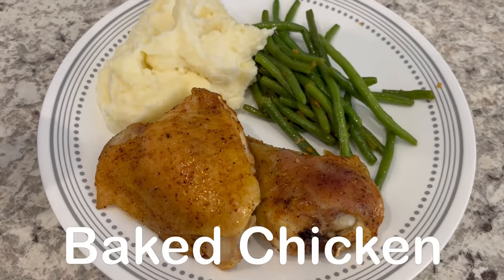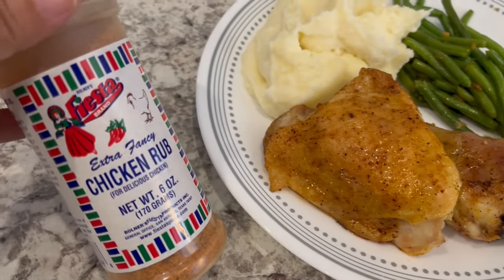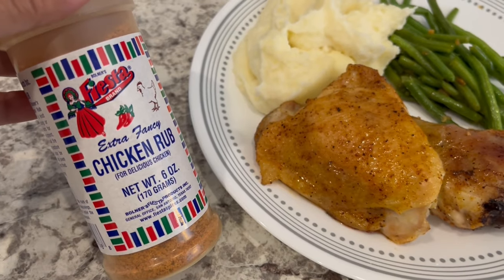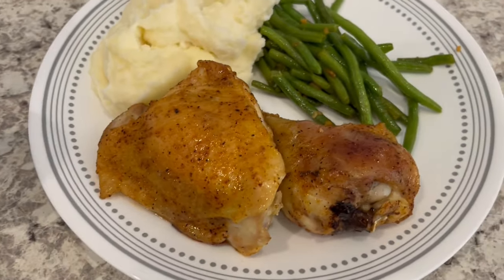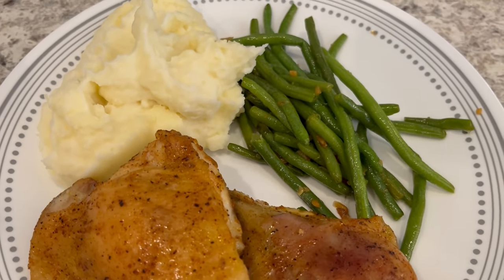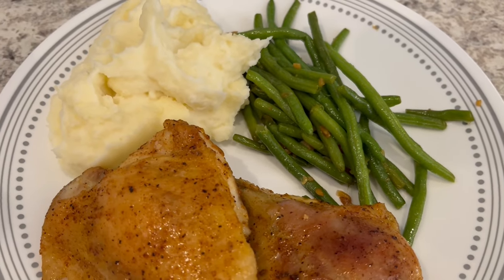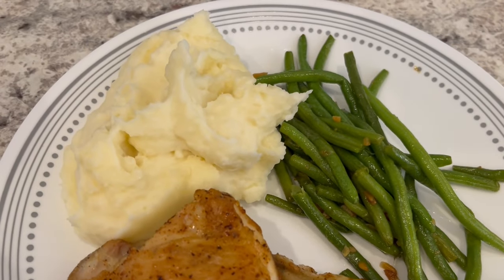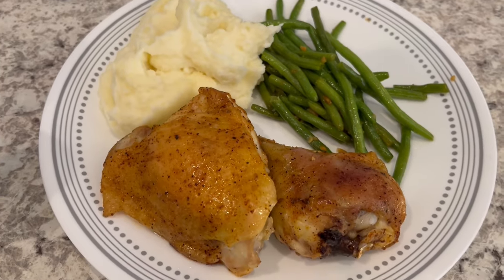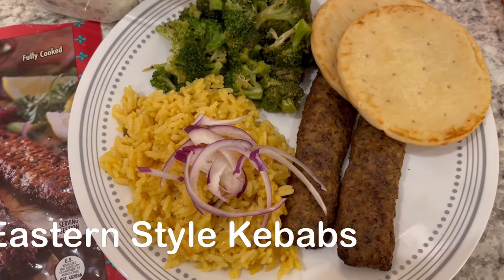For dinner tonight we are having baked chicken. This is the seasoning I used — I've seen it at Walmart, Kroger, and HEB. We are also having stir-fried green beans cooked in bacon fat with garlic and seasoned salt, and then I made some homemade mashed potatoes.